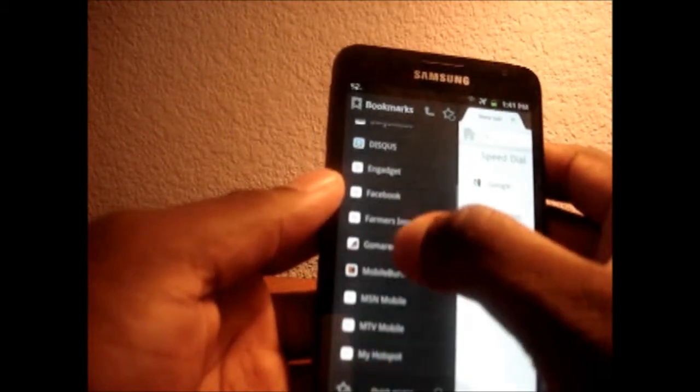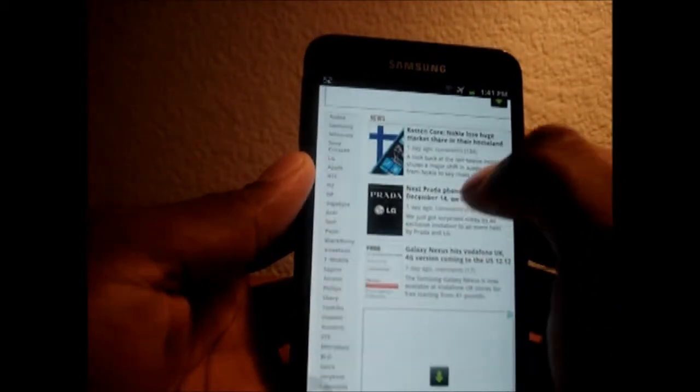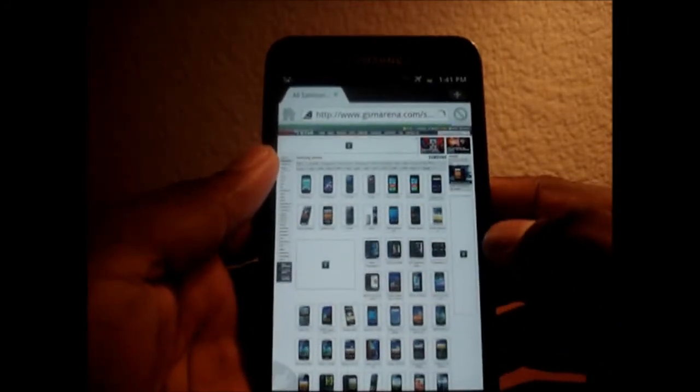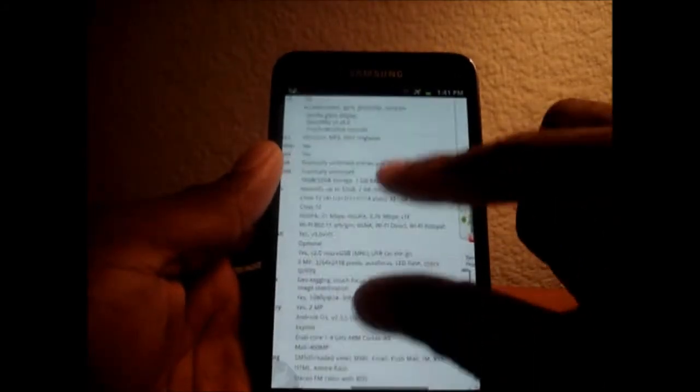We'll go down to GSM Arena. Keep an eye on the progress bar and tell me which one you think is performing best. Just so you know, on the video these texts will look really small, but I can guarantee you when you're holding the device in your hand you can read the text — it's not as small as what's coming across on camera. Tell me which one you think is faster.